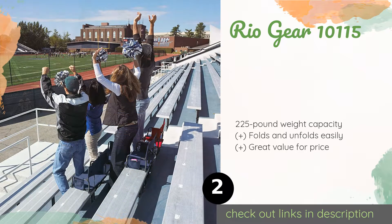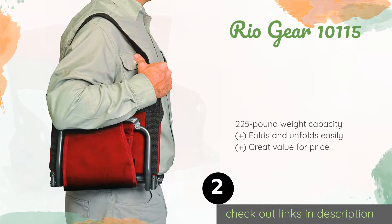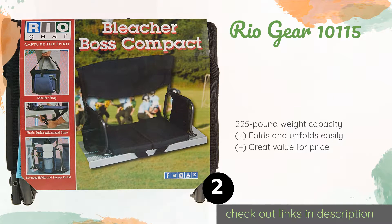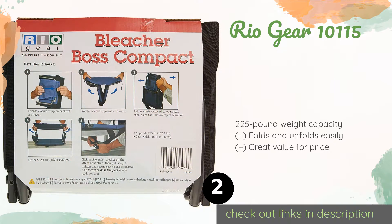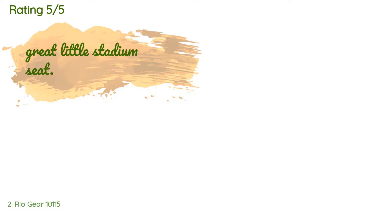The next product on our list is the Rio Gear 10 1115. The seat is about 16 inches wide, making it suitable for most people. It is available in three solid colors, all with storage pockets, beverage holders, and a wide backrest that provides firm and comfortable support. This product is available on Amazon for $24 — check out the link in the YouTube description. This product has an average of 4.4 stars.